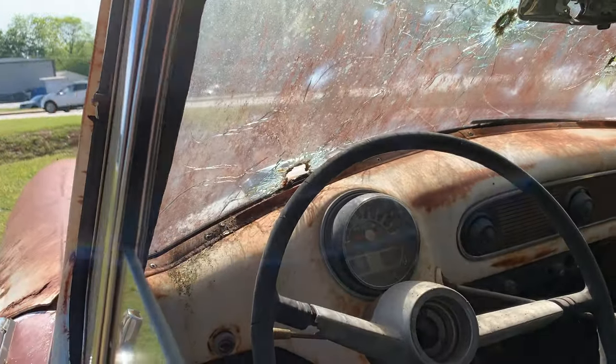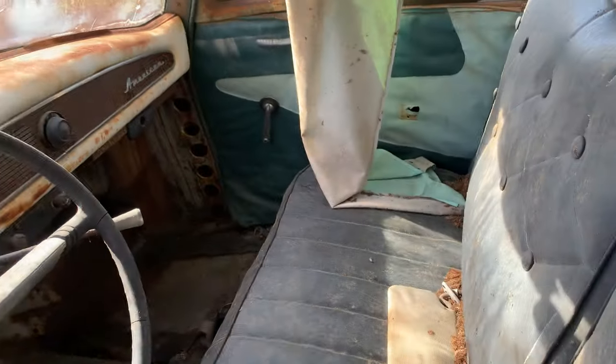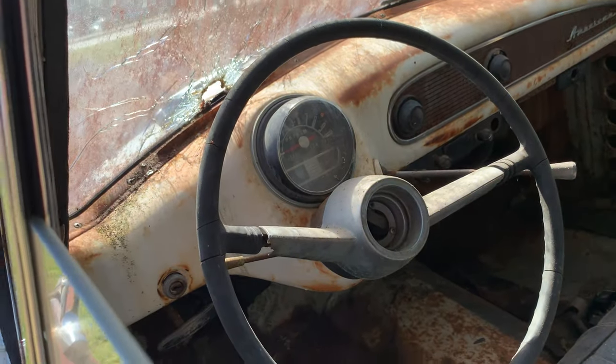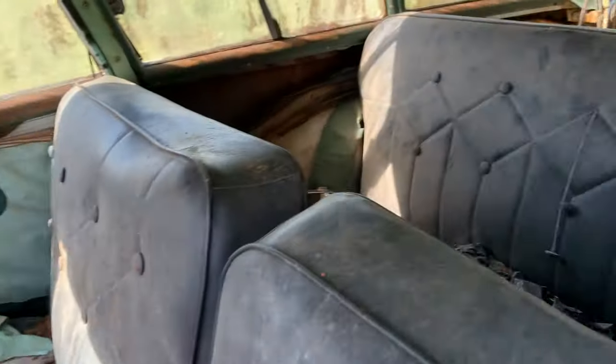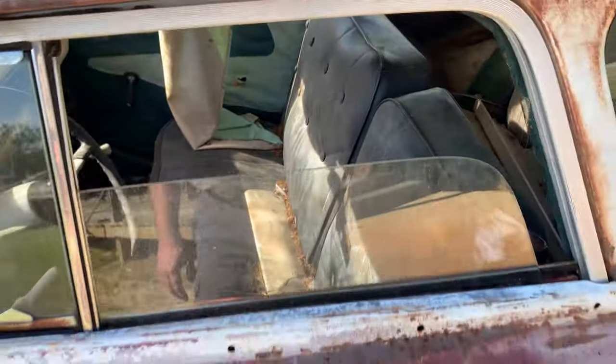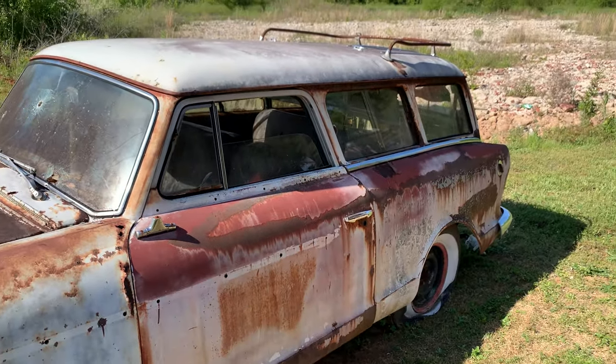Wow, looks like a simple dash in that thing — not too many knobs or anything. Seats are here. I'm not sure if it's an automatic or a stick shift. I go back seat — that's pretty cool. Pretty cool at all.